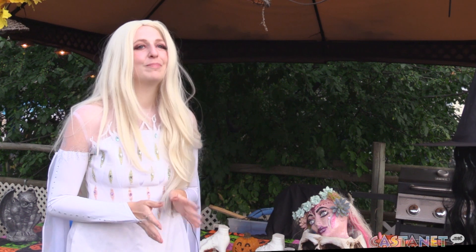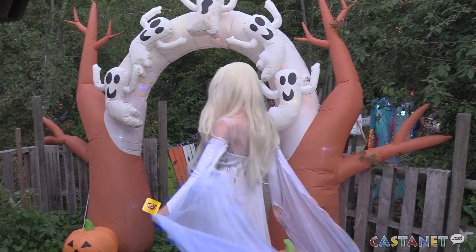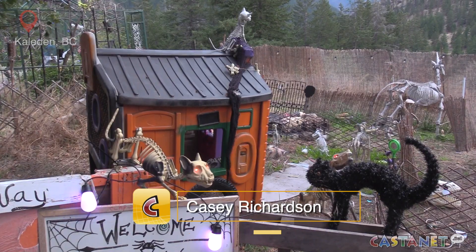It takes at least a month and a half to get everything set up in preparation for October. A Kaleden family farm is already into the Halloween spirit after spending weeks on their custom-made Halloween trail.